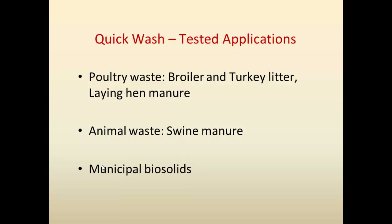We tried broiler and turkey litter — both worked fine. We are now completing some tests with laying hen manure. We tested with swine manure and it works really well. One thing we did was test with municipal solids — we can remove about 90 percent of the phosphorus from municipal biosolids.